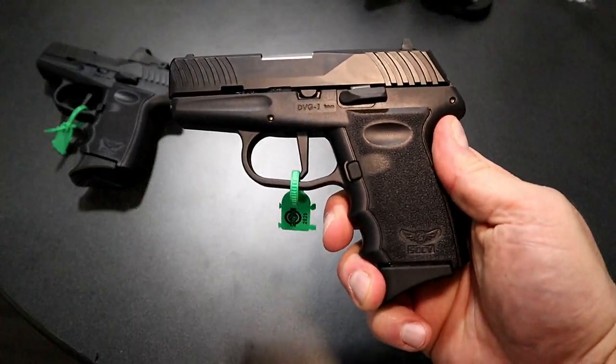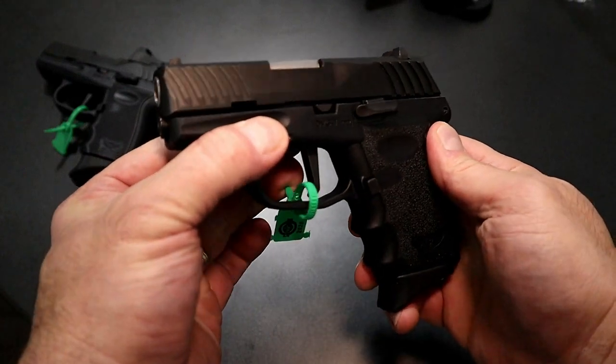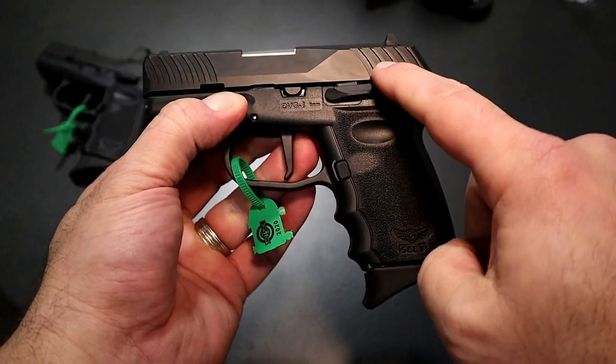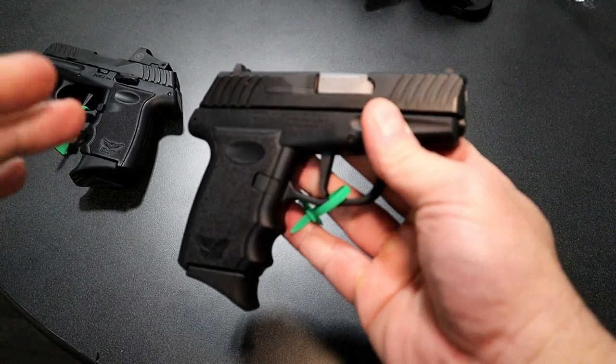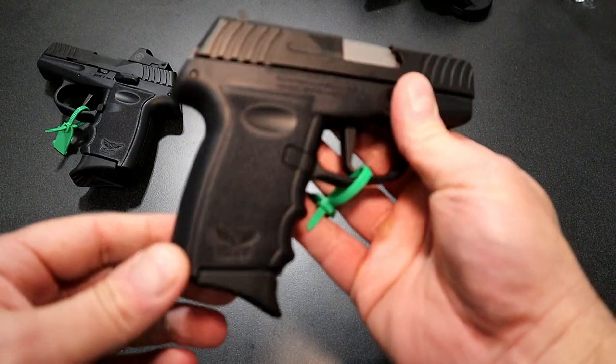Hey there friends, thanks for checking in at SHOT Show. I stopped by the Sky Firearms booth because they have a new release. It's called the Sky DVG-1. I was wondering what DVG stands for — I thought it was 'damn very good,' but it's actually David versus Goliath. And I think that's pretty cool.